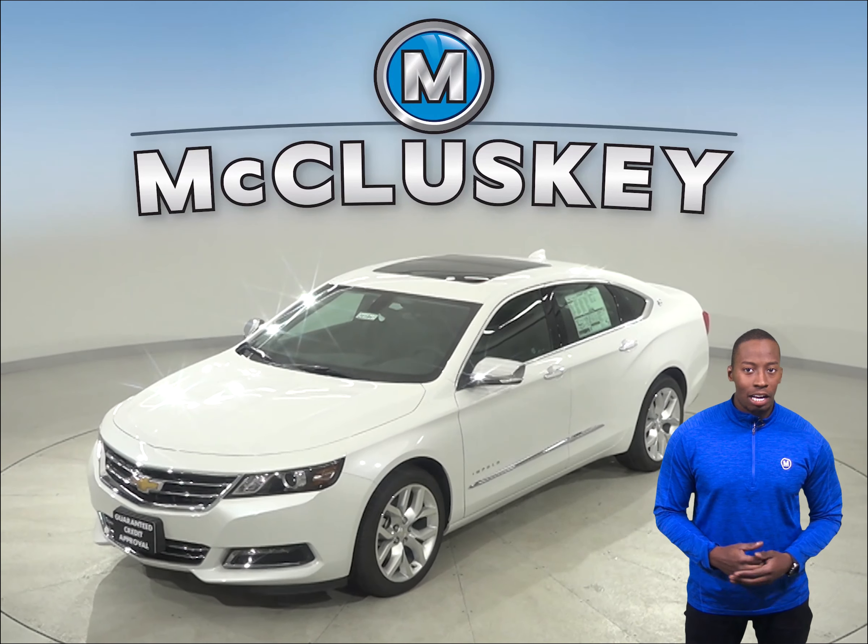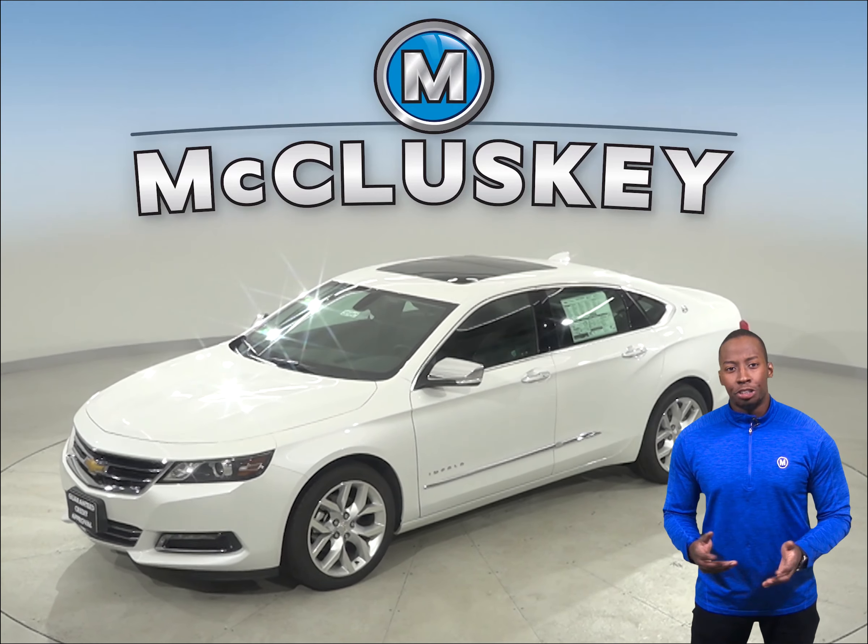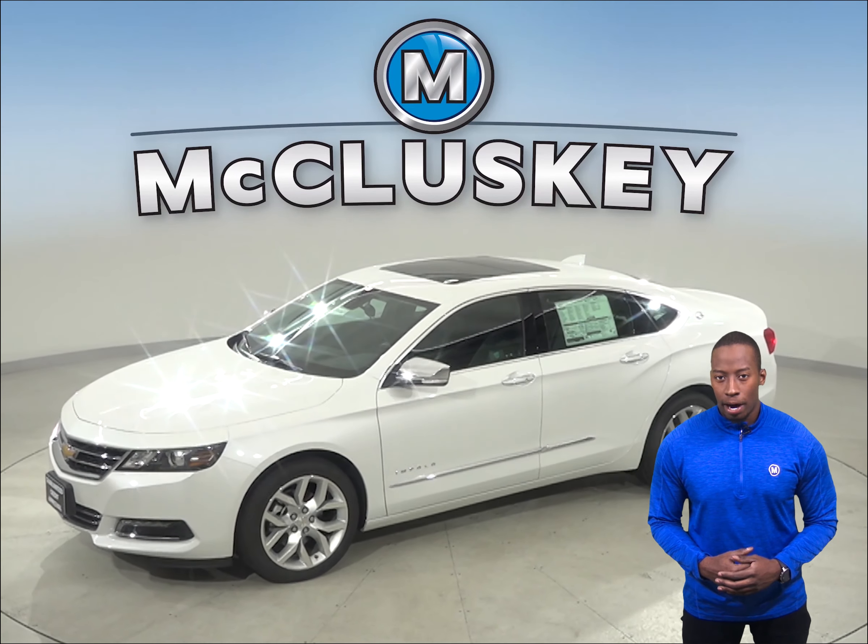If you've been considering the 2020 Acura TLX, then maybe you should take a look at the 2020 Chevrolet Impala.